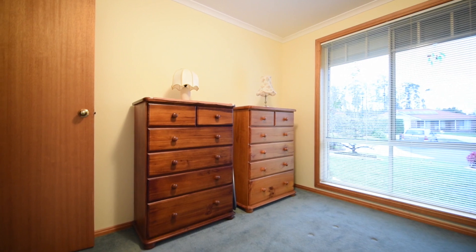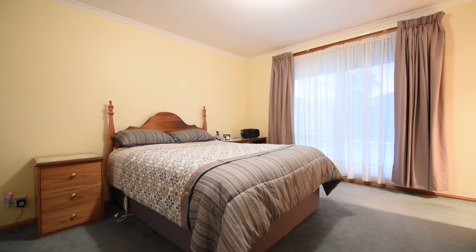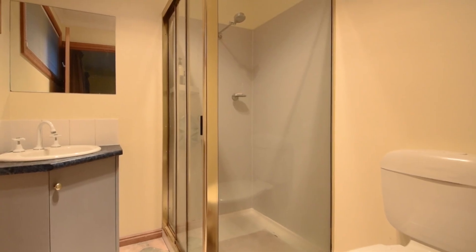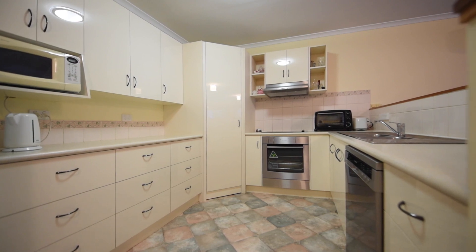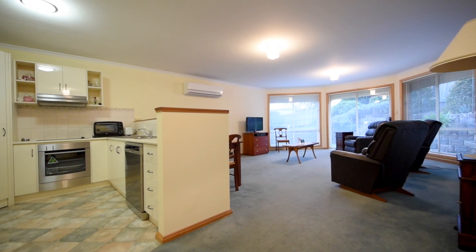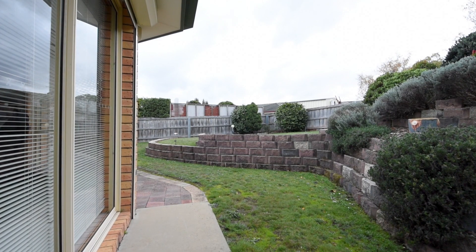This property is designed for convenience, offering three large bedrooms all with excellent built-ins, with the main boasting an ensuite. There's an open-plan kitchen with great appliances and plenty of cupboard space. This flows into the large lounge room situated at the back of the home with sliding doors connecting to the backyard.